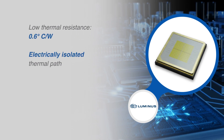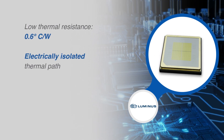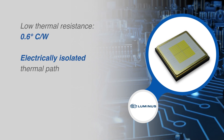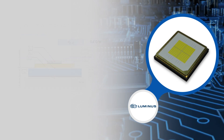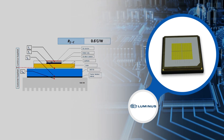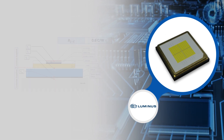With a low thermal resistance and an electrically isolated thermal path, thermal management of the SFT70X WXS is greatly simplified, increasing the reliability of the end design given the right thermal interface material and heat sink is chosen.